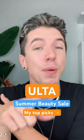The Ulta Summer Beauty Sale is here, and these are the products that you don't wanna miss out on. As someone who uses all of these and is entirely too obsessed with skincare.